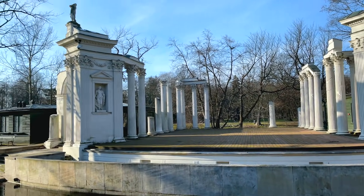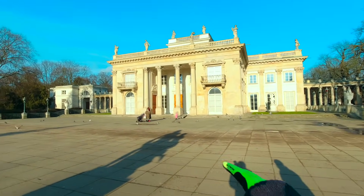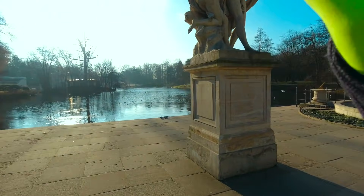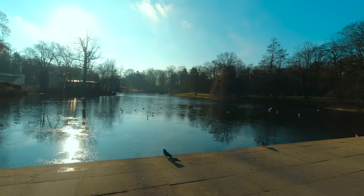This is the perfect weather to visit. This is the Royal Palace, and in front of it is the Vistula River, which is the main river. The whole of Warsaw is situated on it.